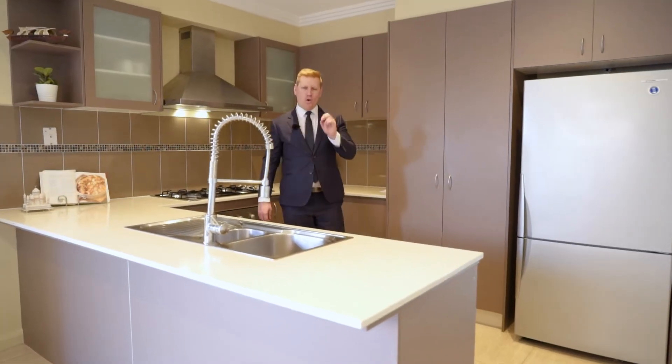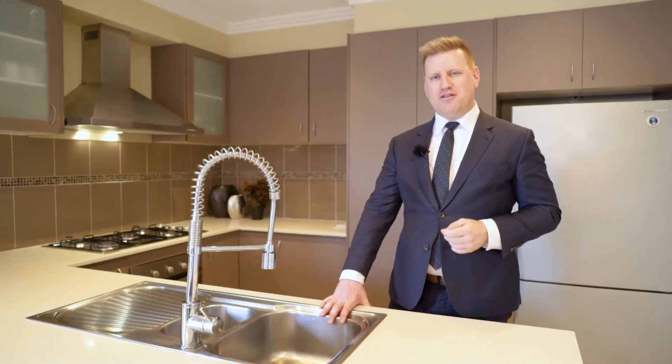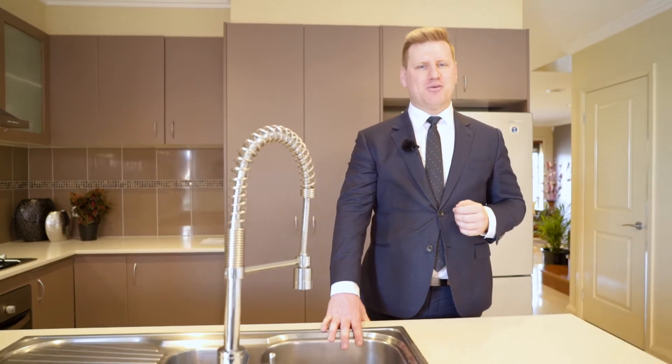This property gives you all the options and more importantly it's available now. Give me a call if you'd like to inspect the property or come to one of our open for inspections. Thanks for watching.